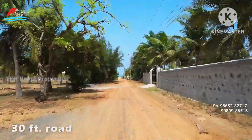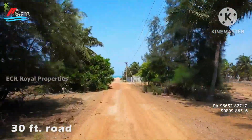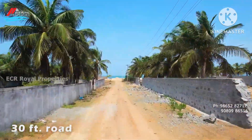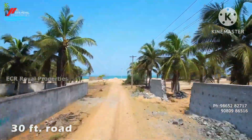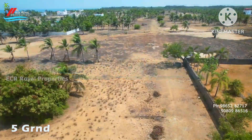We are going to see the beach with an existing road access. Our beautiful area is a beach open community. We are going to see a large beach community.